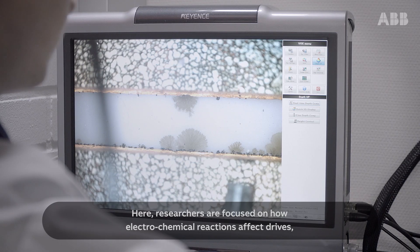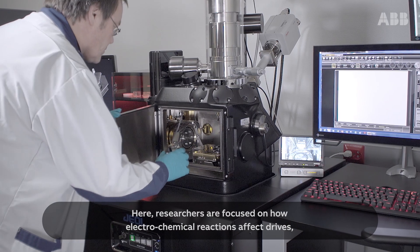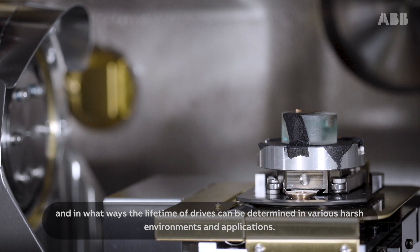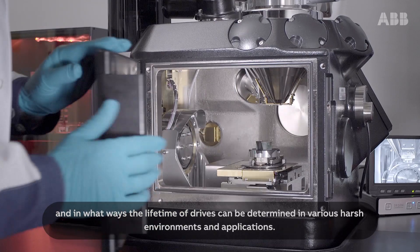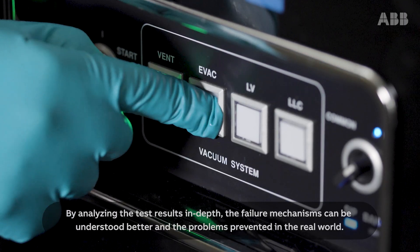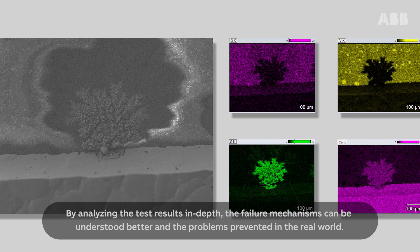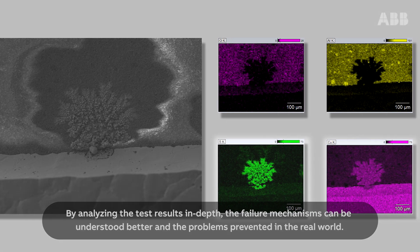Failure due to corrosion caused by atmospheric impurities and gases is very complex and not easily predictable. Here, researchers are focused on how electrochemical reactions affect drives and in what ways the lifetime of drives can be determined in various harsh environments and applications. By analysing the test results in depth, the failure mechanisms can be understood better and the problems prevented in the real world.